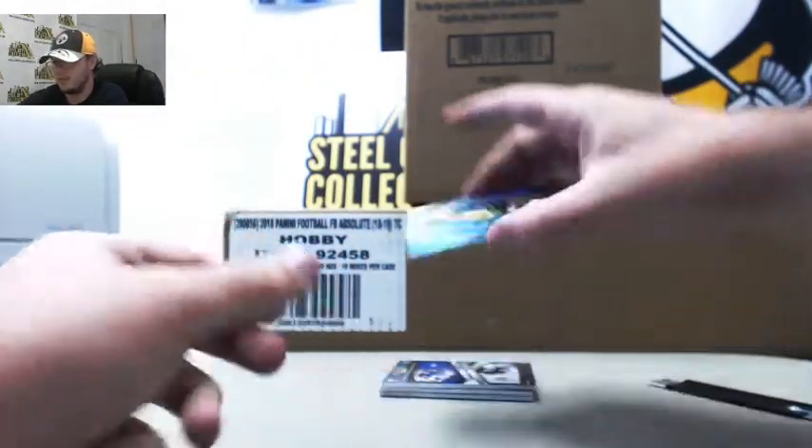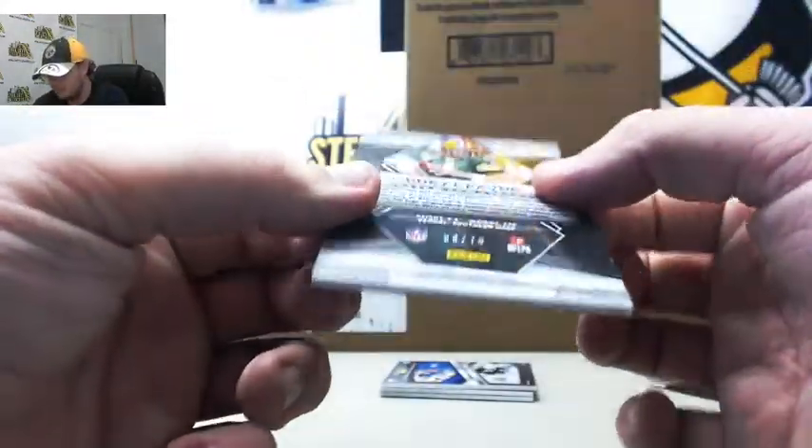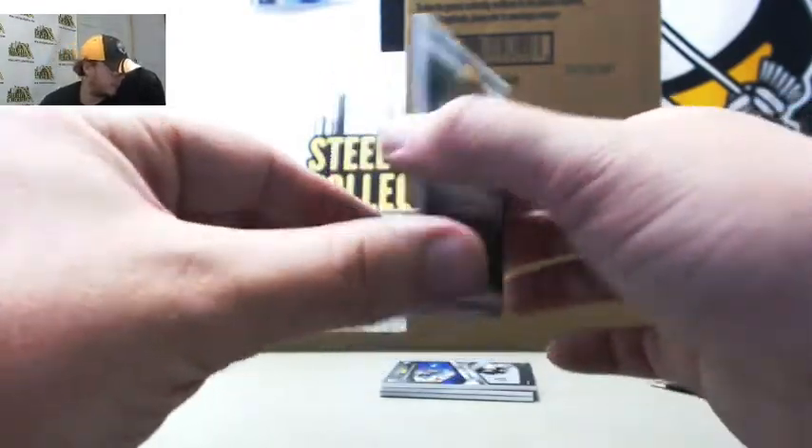Start out here with a blue Brett Favre, number 58 of 75. Number 8, John S.